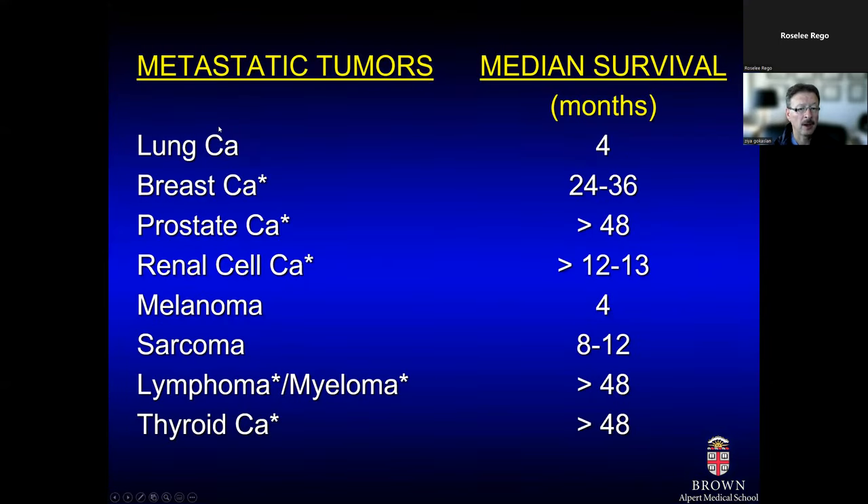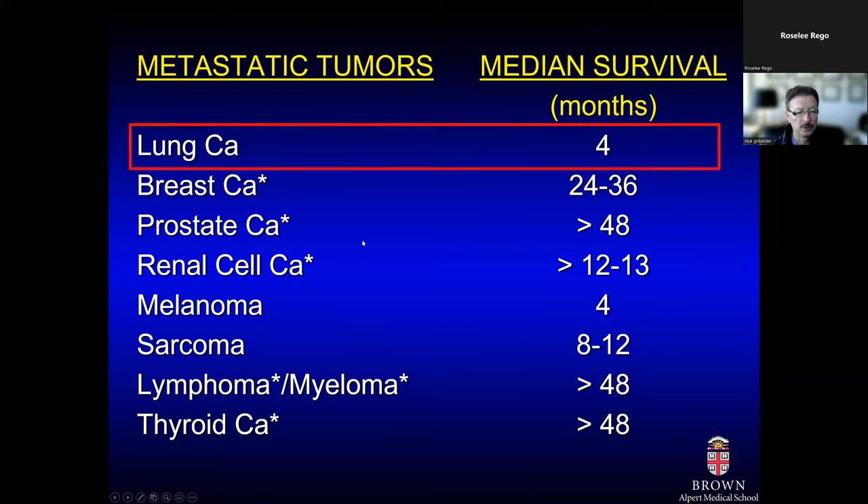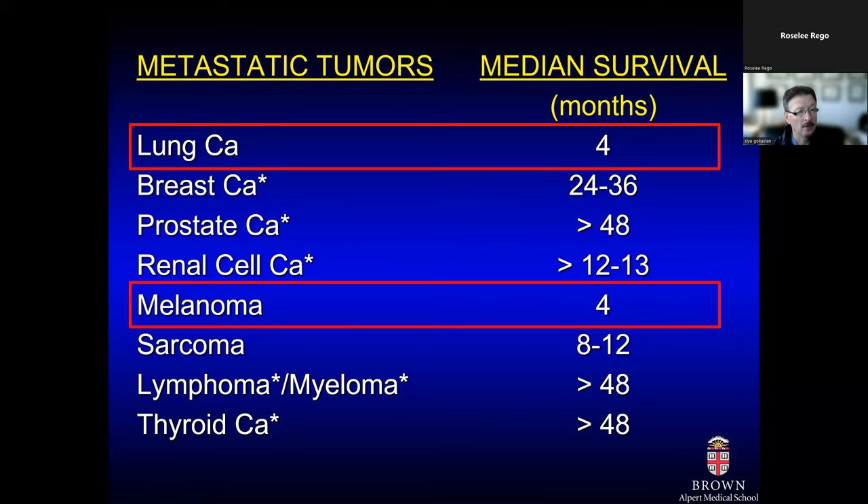Looking at our experience with primary site in patients with metastatic spinal column tumors, overall survival rates range anywhere from four months — typically associated with lung cancer or melanoma metastasis — all the way up to over five years for more indolent tumor types. This has changed significantly with new treatments targeting genetic mutations or using PD-1 inhibitors and immunotherapy. Renal cell carcinoma has also really benefited from those evolutions in cancer treatment.